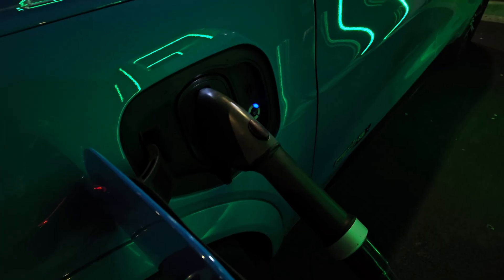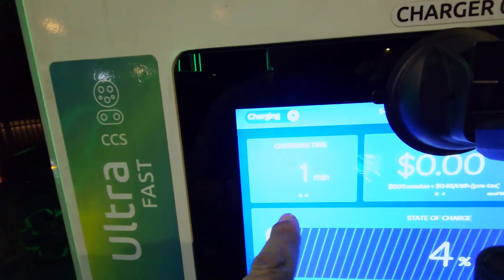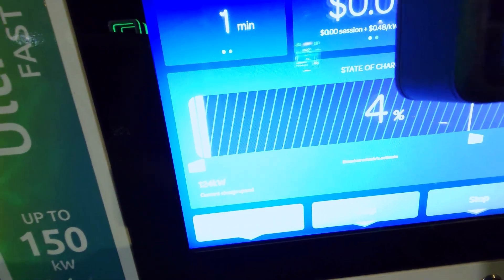Before plugging in, I actually have a couple of free sessions with Electrify America, so I'm going to give them a call to activate my complimentary charging session. After calling Electrify America, we are now charging — up to 4% state of charge and the current speed is at 124 kilowatts. During this charging session, I'm going to keep the vehicle completely off — no radio, no climate control — so that everything goes straight to the battery without wasting a single kilowatt.